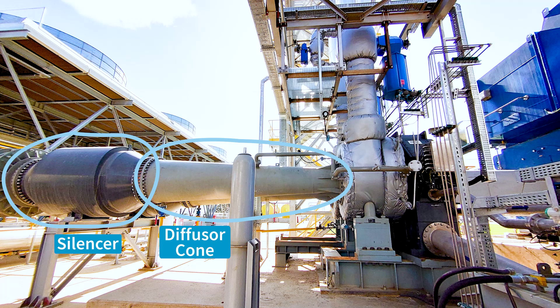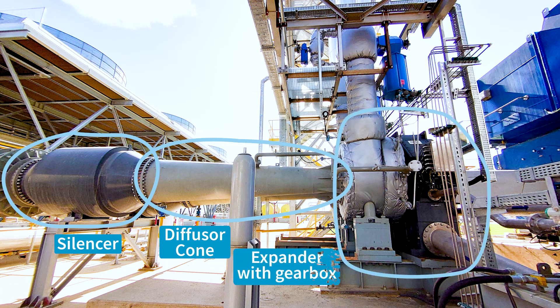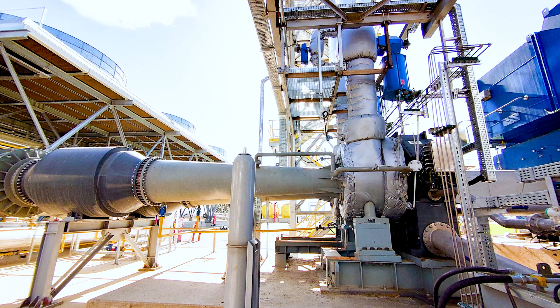Further to the right is the expander with the gearbox. This expander is running at close to 9,000 RPM on the high end and 1,500 RPM on the low end. Here you can see the inlet trip valve. Since our machine is equipped with inlet guide vane technology, this inlet trip valve is nothing more than an on-off switch and an emergency shutdown device. The power of the machine is controlled by adjusting the inlet guide vane mechanism.